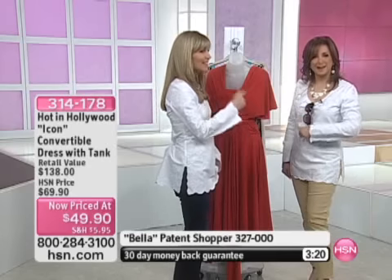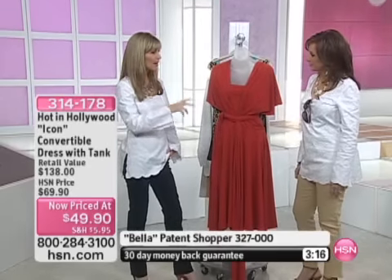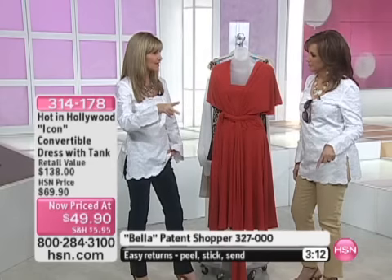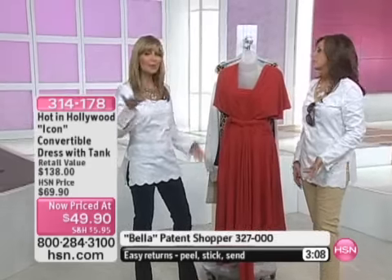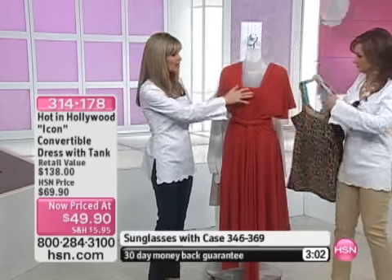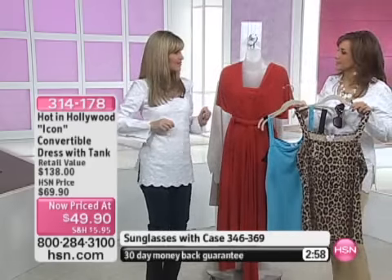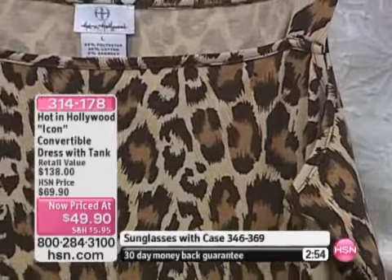Wear it to work one way, put it on another way for dinner that night. I read an article that women wear their workout outfit out in the evening on average twice a week. And I thought that's so interesting, because this dress would be perfect for that — wear it to work, cover the shoulders, wear it with a tank, and then whip off the tank, make a little crisscross in the back, and you're out on the town dancing. It's desk to dinner.